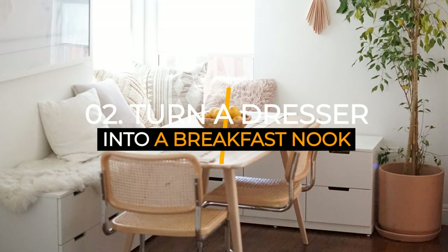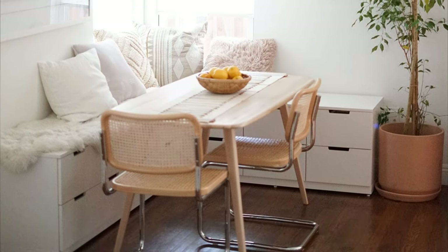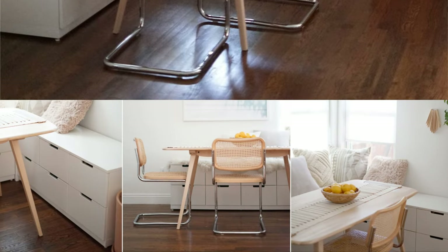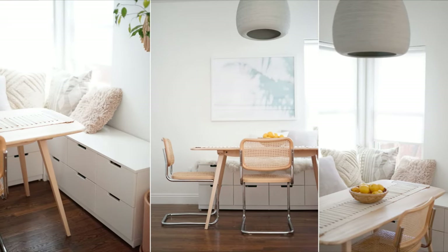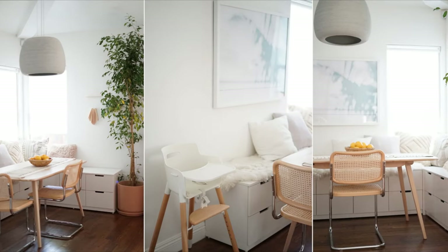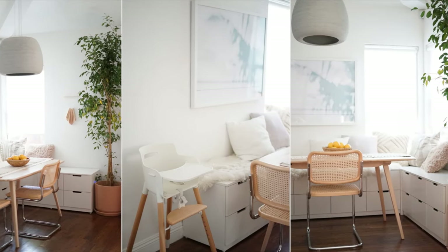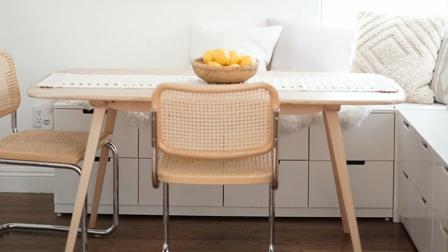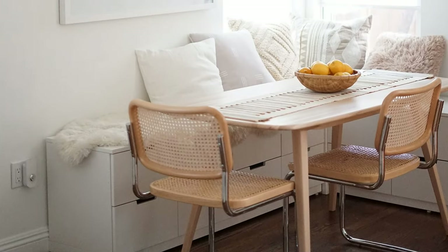Number two: turn dressers into a breakfast nook. Instead of a traditional bookcase, a dresser can serve as a banquette in the kitchen. You need two Nordli dressers from IKEA — one with six drawers and one with eight drawers. Then place them against the wall in the corner. Make a small hollow box to fill the gap at the corner so all the drawers are still accessible. The dressers are suitable for storing tablecloths, serving bowls, cups, glasses, and other cutlery. Enhance the look by tossing a sleek fur blanket and cushions for extra comfort.